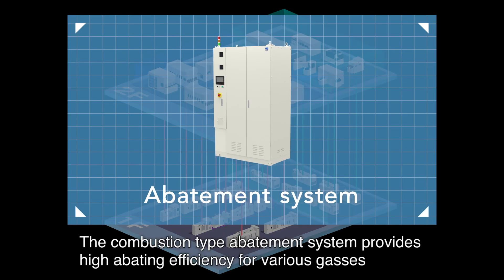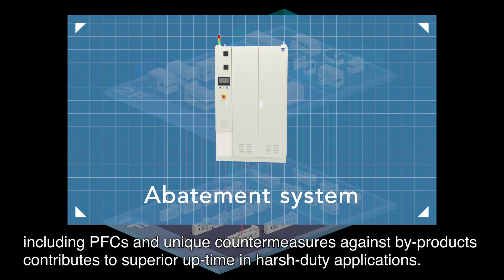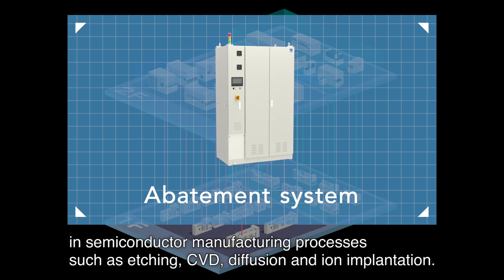The combustion type abatement system provides high abating efficiency for various gases, including PFCs, and unique countermeasures against by-products contribute to superior uptime in harsh-duty applications. In addition to the combustion type, a wide range of abatement system lineups supports various gas abatement demands in semiconductor manufacturing processes such as etching, CVD, diffusion and ion implantation.